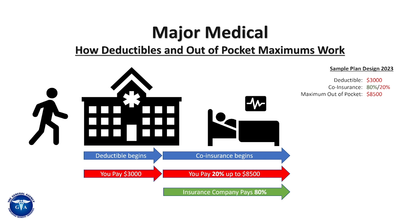So next, coinsurance begins. On an 80/20 plan, you're going to be paying 20% up to $8,500, and the insurance company is going to be paying 80%. The green is what the insurance company pays; the red is what you pay.